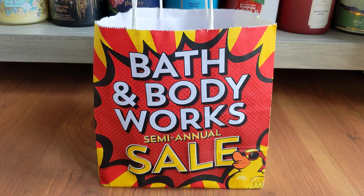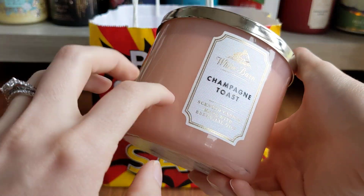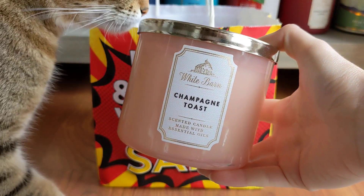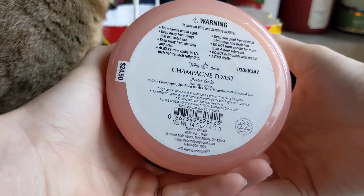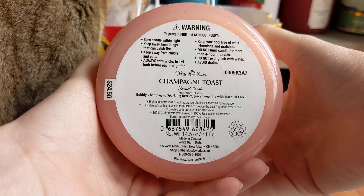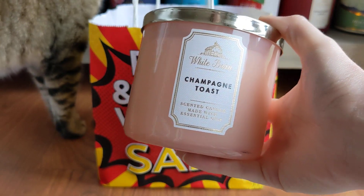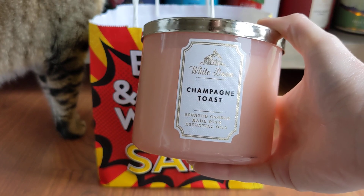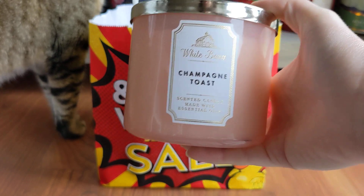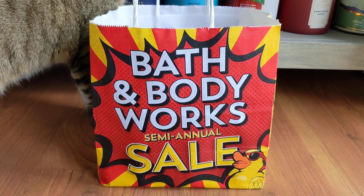This 75% off candle came to $6.12 — it was a very random find. It is the old, not matte, White Barn Champagne Toast packaging. We all love Champagne Toast. Scent notes: Bubbly Champagne, Sparkling Berries, Juicy Tangerine. I do actually already have one of these in my collection, but for $6 I could not resist. This will be my backup of Champagne Toast. She smells good.